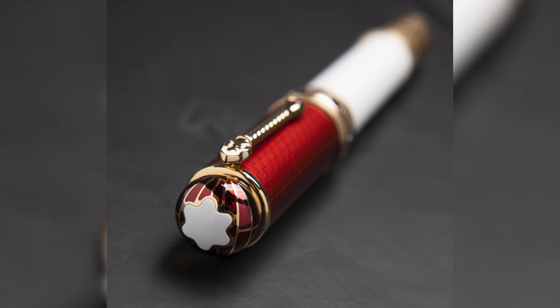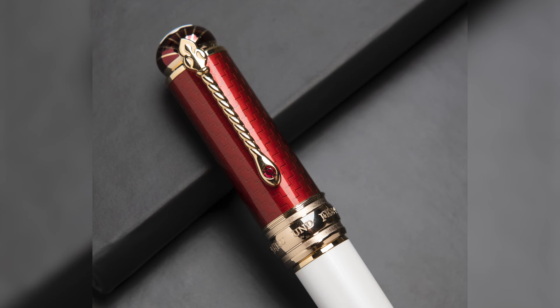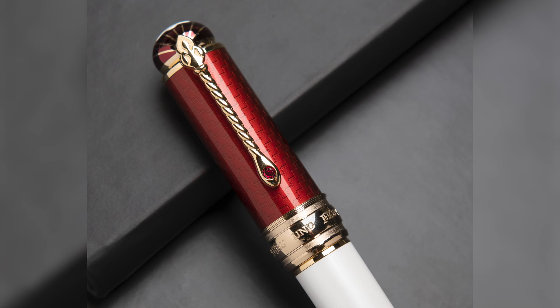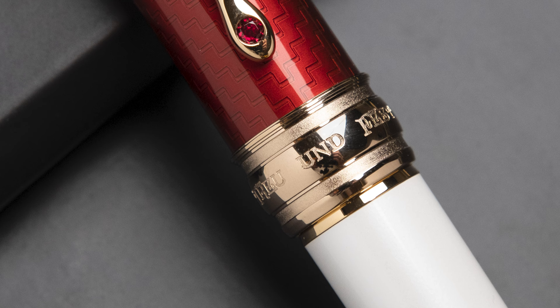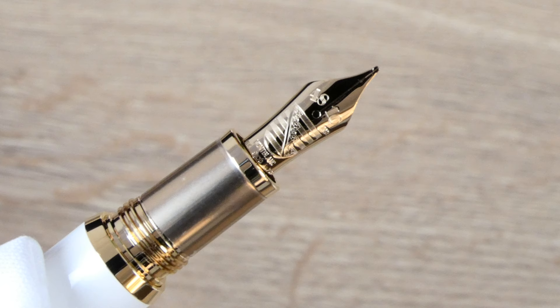The top is decorated with a crown whose pattern is based on the dome of the Crystal Palace, the glass building that housed the first World Fair. The clip is once again in the shape of the royal scepter, but this time the snake's head is set with a beautiful red synthetic stone. The text on the cap ring reads 'Treu und Fest,' meaning faithful and steadfast — it was the motto of the prince as depicted in his coat of arms.